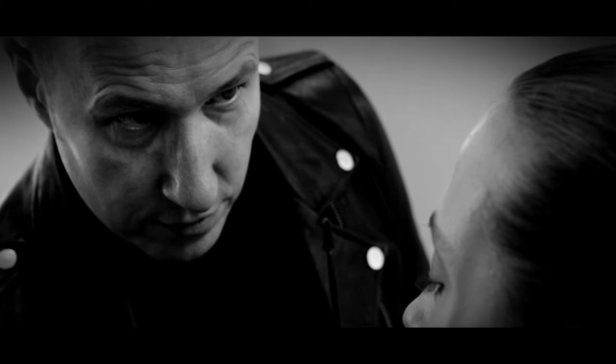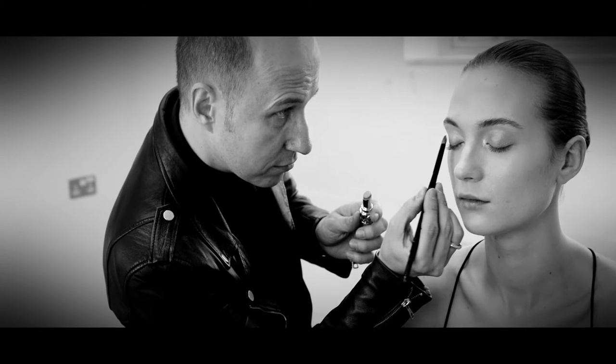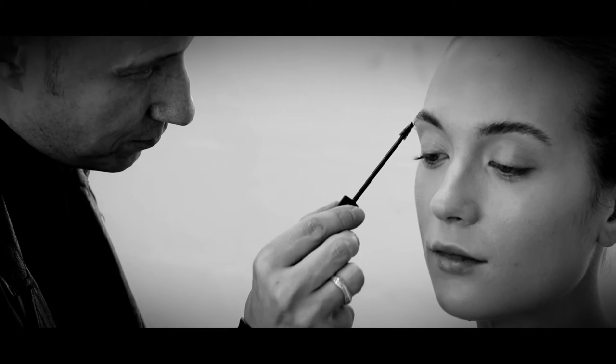My name is Fred Letailleur, European Makeup Artist for Yves Saint Laurent. Today I'm going to show you a YSL Masterclass for Harrods Magazine.